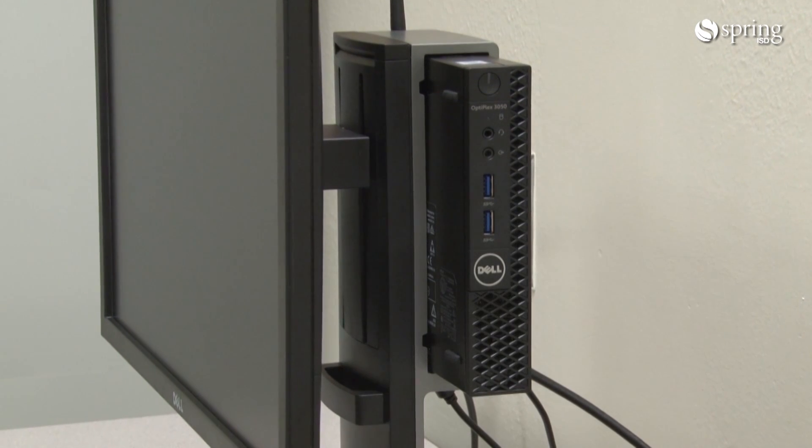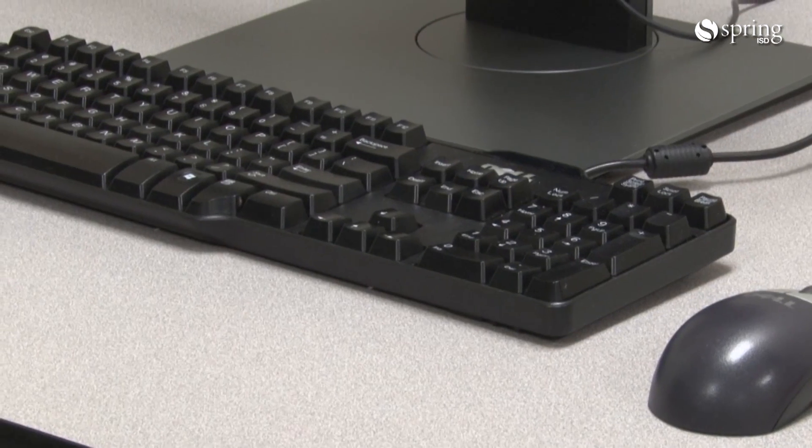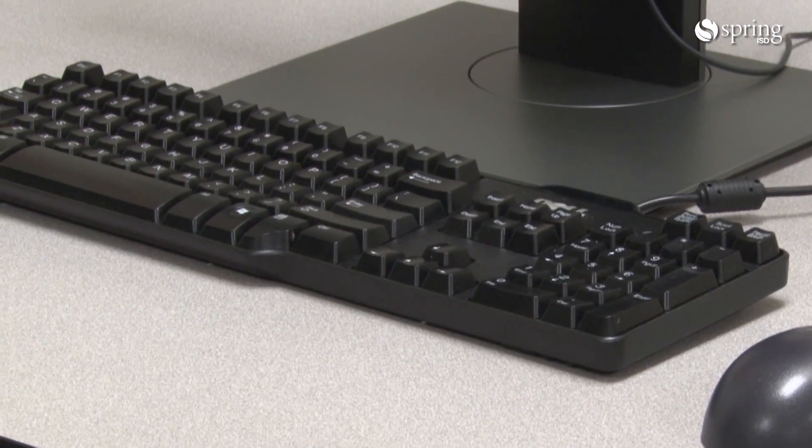They're what's called micro form factor. They actually sit on the back of the monitor, which clears a lot of desktop space. They no longer have to take up space under the table or on the desk.